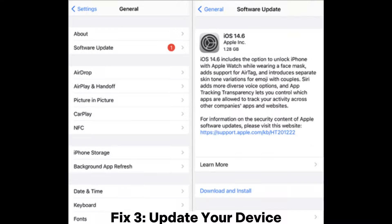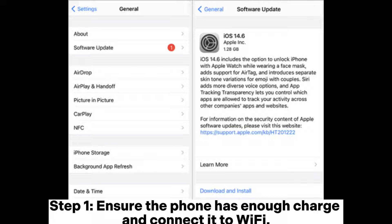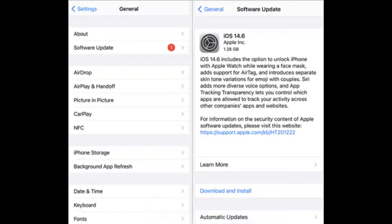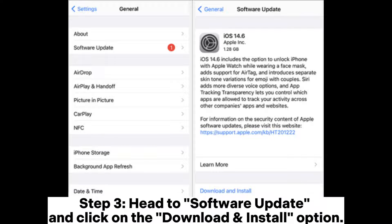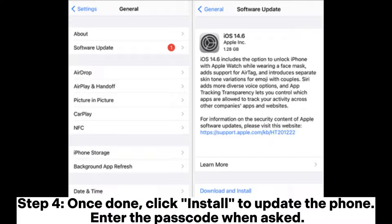Fix 3: Update your device. Step 1: Ensure the phone has enough charge and connect it to Wi-Fi. Step 2: Navigate to Settings and choose General. Step 3: Head to Software Update and click on the Download and Install option. Step 4: Once done, click Install to update the phone. Enter the passcode when asked.